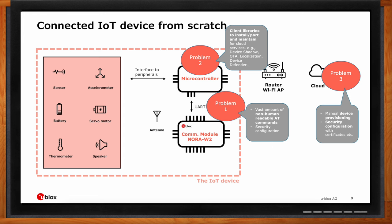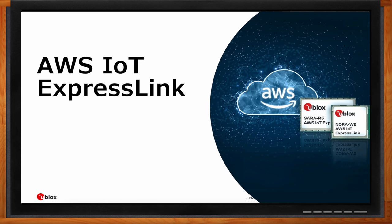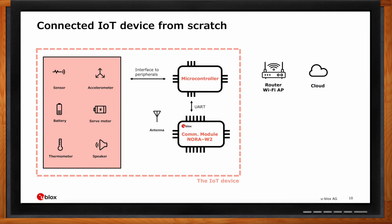AWS IoT ExpressLink goes after those three major points. For the wild accretion of protocols and command sets, we started with a clean page and optimized a human-readable subset of commands — the ExpressLink command set. We standardized it, and it's so small that it's about a dozen commands with some variants. In a dozen commands you have everything you need to communicate securely to your cloud account. That's a dozen versus a thousand — a huge simplification that frees up developers' minds to tackle real application problems.